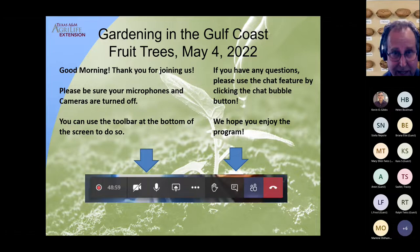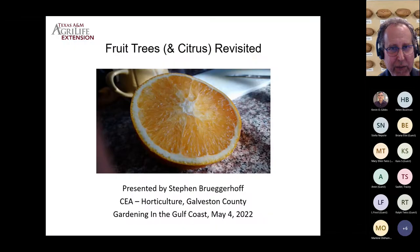Today we'll be starting off with a review of fruit trees. I'll be focusing on two fruiting types of trees, and I'll also discuss citrus — a lot of the back end of this presentation will be on citrus. Some of this information will be familiar if you've joined us in previous programs. We are joined by colleagues Kevin Gibbs and Skip Richter, who'll be helping to facilitate and monitor the program.